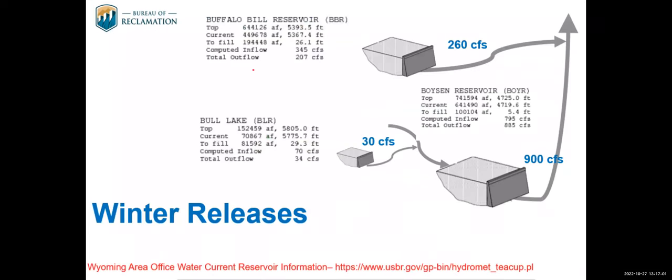On the Bighorn side, we're also in winter release mode with irrigation ended. Buffalo Bill will be releasing 260 CFS measured at the Cody gauge, set by a winter flow agreement signed by various Wyoming entities and the Bureau of Reclamation. Based on basin conditions, we'll be releasing 260 CFS all winter. Bull Lake winter releases are around 30 CFS, and Boysen will be releasing about 900 CFS for the winter.